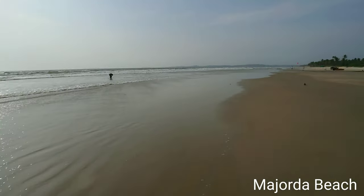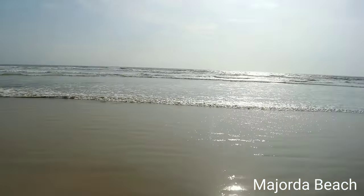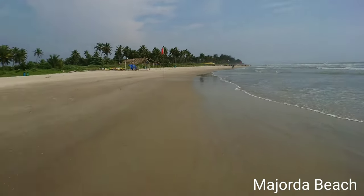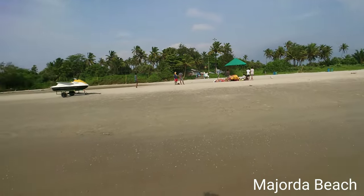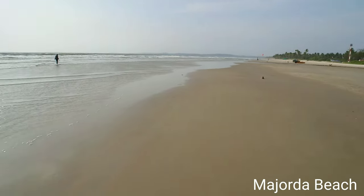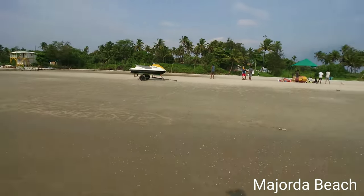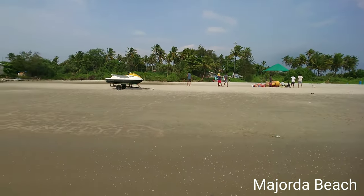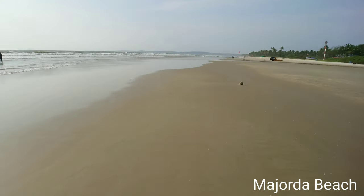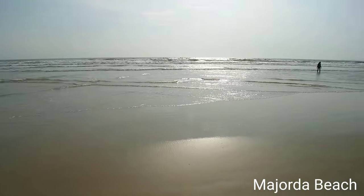It's a nice beach. I have this spot all for myself for now, but still you can see a lot of tourists coming in. The water is cold and there are a few shops outside, not on the beach though. Yep, this is Majorda Beach.